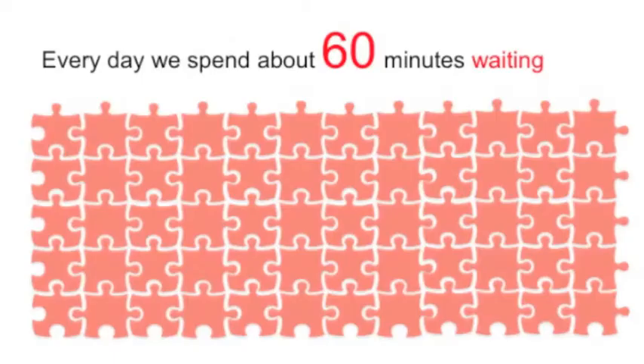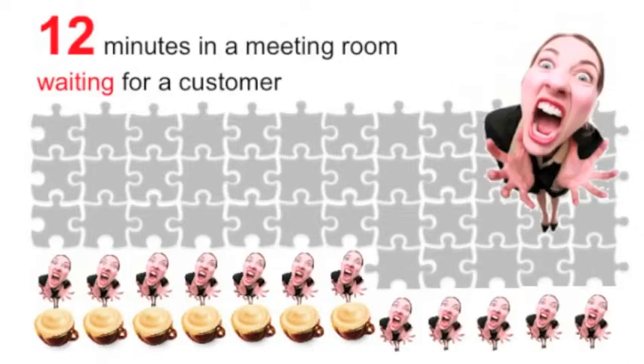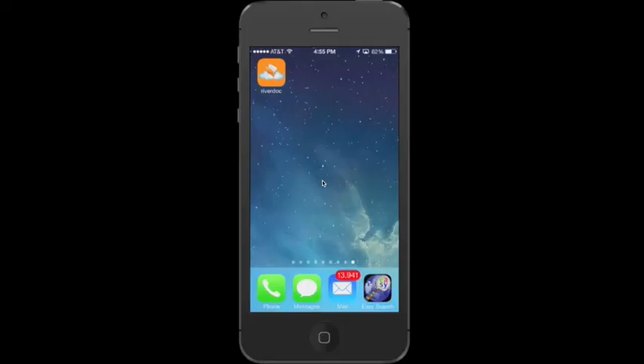Every day we spend about one hour waiting. We wait for our favorite coffee drink at the local coffee shop. We wait for a customer who's running late for a meeting. We wait for a bus or train. All these idle moments, they accumulate, and you can simply turn them into productive moments with RiverDog app.